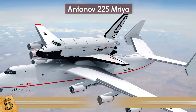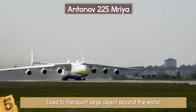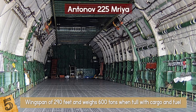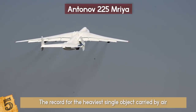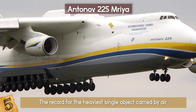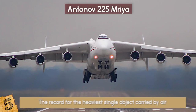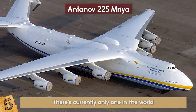This monstrous machine is used to transport large objects around the world, such as power generators and vehicles, and its stats are simply astounding. It is 275 feet long, has a wingspan of 290 feet, and weighs 600 tons when full with cargo and fuel. There is enough space inside to carry 50 cars or 4 battle tanks, and the length of the cargo hold alone is 142 feet. The plane holds the record for the heaviest single object carried by air, which was a 247-ton piece of oil pipe. To do this requires 32 wheels across its giant landing gear. It has 6 engines and can lower its nose for loading. There is currently only one in the world, but there are plans to construct a new one to be used as a Chinese satellite launcher.